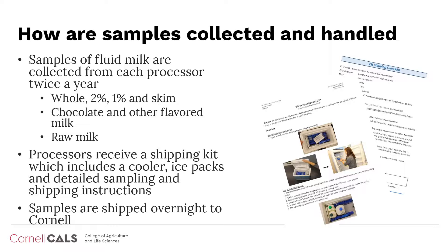Approximately every six months, each participating processor is scheduled to send samples for VSL testing. Typical samples collected include pasteurized whole, 2%, 1%, and skim milk in various sizes and packages in order to identify quality patterns for different products and corresponding processing equipment. Sampling also includes chocolate and other flavored milk products, as well as a raw milk sample, which should be collected to represent the raw material used for the pasteurized product processed. Processors receive a shipping kit, which includes a cooler, ice packs, and detailed sampling and shipping instructions. Project and extension staff are available to answer questions or provide support as needed.